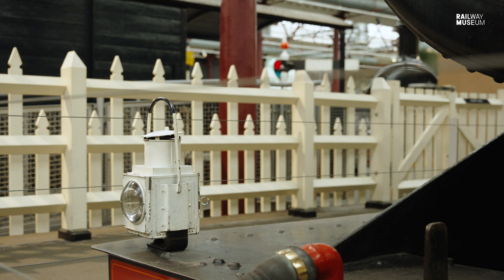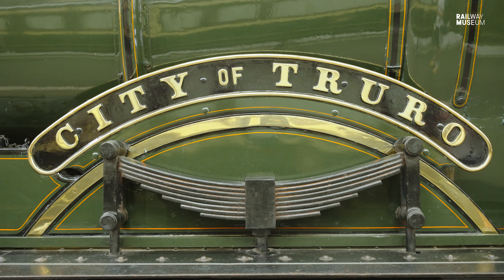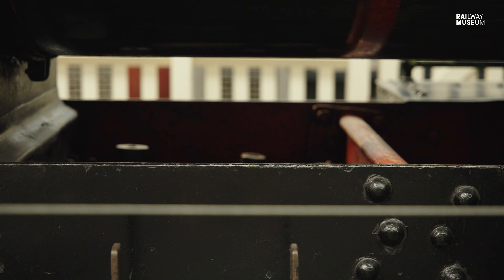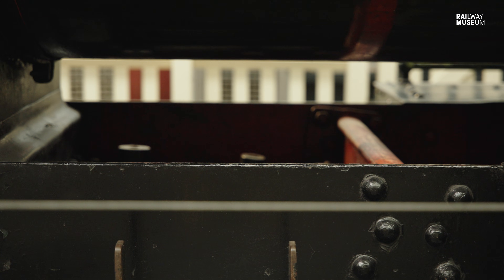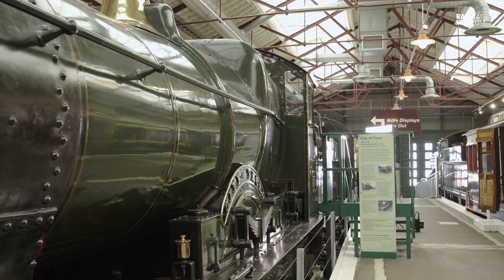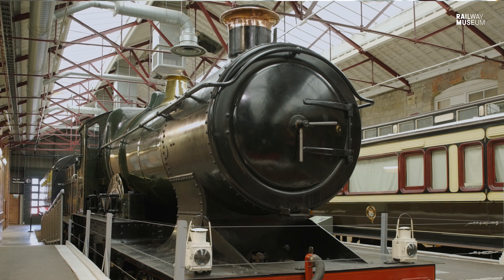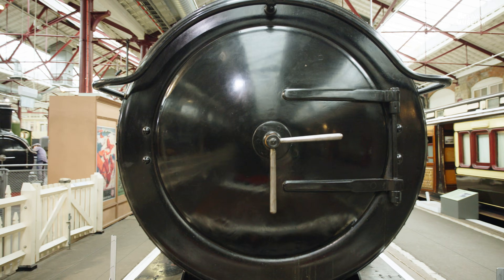City of Truro is a locomotive that I have a lot of personal nostalgia for — it was one of the locomotives I learned on as a trainee fireman. City of Truro was last steamed for the 100th anniversary of its speed record in 2004, and its 10-year boiler ticket ended just after I started as a trainee, so I had a couple of days firing this locomotive and I've got a lot of nostalgia for that.